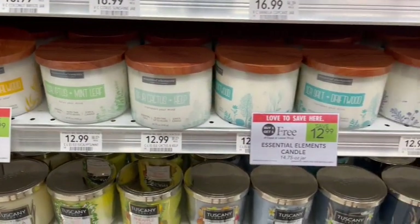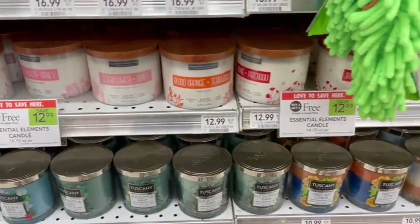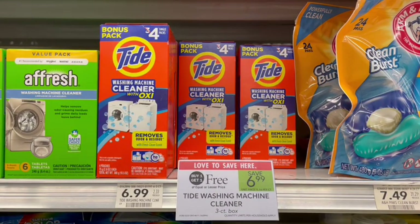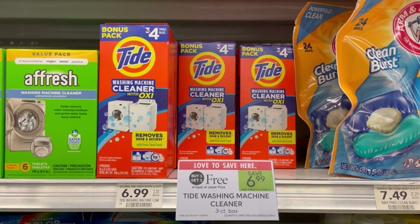This week, we also have the Essential Elements Candles on sale, buy one, get one free — only $7.50 per candle. Next up, we have Tide Washing Machine Cleaner on sale, buy one, get one free. They are priced at $6.99, and as you can see, these boxes do have a bonus pack, so it is a four-pack per box. When we buy two, we're going to be able to use two printable coupons from Coupons.com, getting $4 off at the register, making it just $2.99, or $1.50 per box. I've never seen or tried these before — I did buy them today. Let me know in the comments below if you guys have used these and what your thoughts are on them.